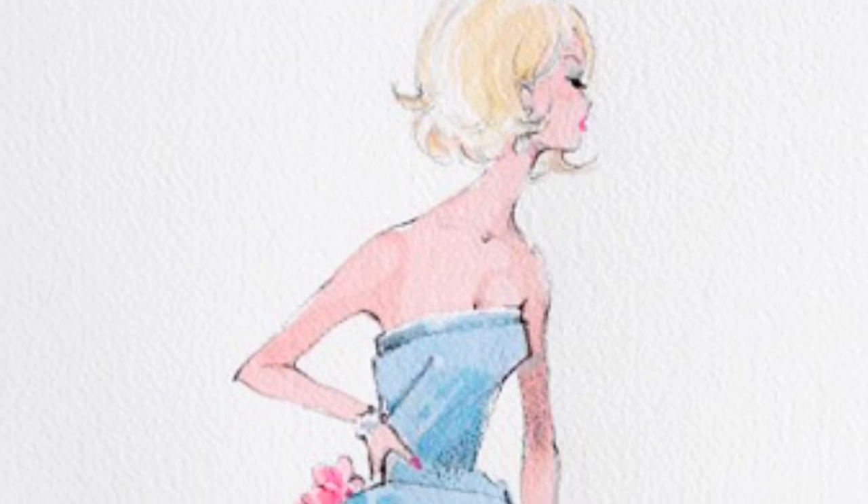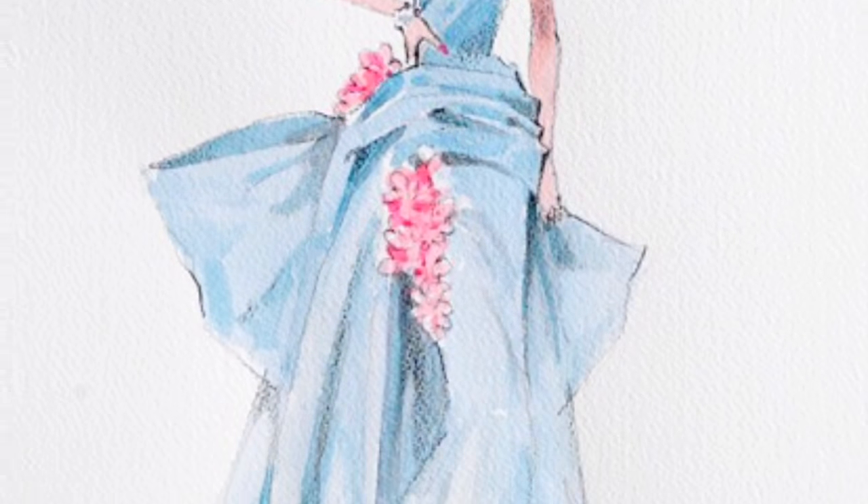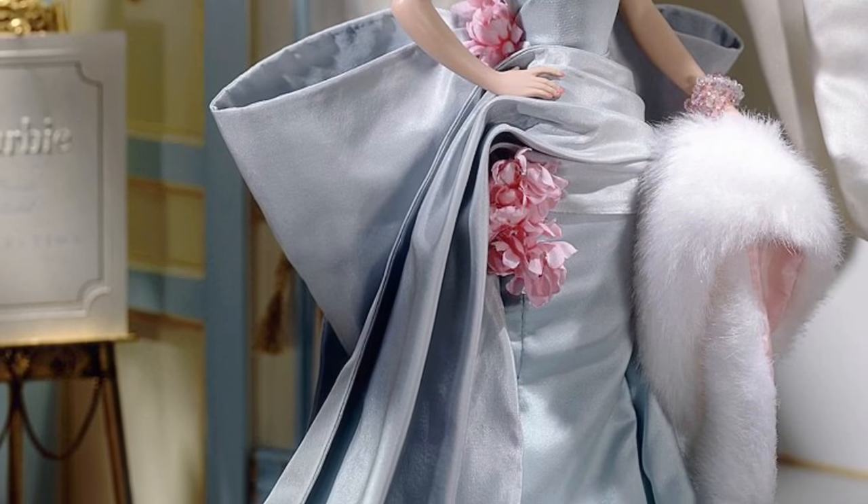We are finally going to be unboxing the amazing and gorgeous Silkstone Delphine. She's sitting in her box right behind me. I have loved this doll from the moment I saw her. To me, she represents everything that Barbie and glamour and haute couture and beautiful women's wear and beautiful dressing in general is all about. Delphine came out in 2000 — she was the first wave of Silkstones to ever hit the market. For any Silkstone lover, this is a very special doll.